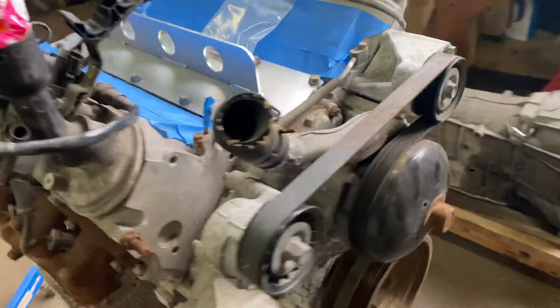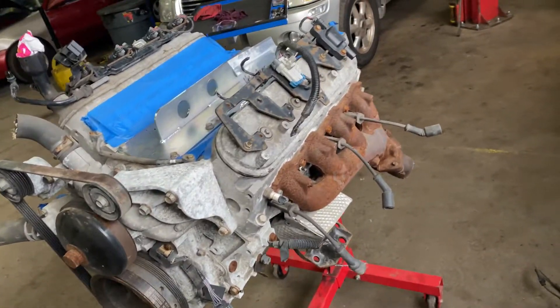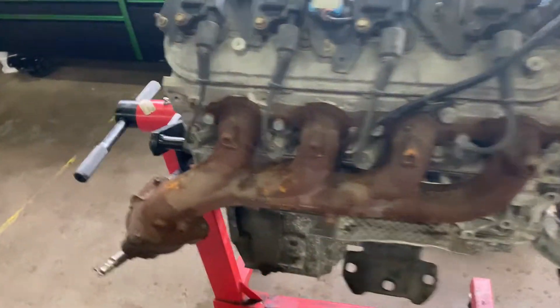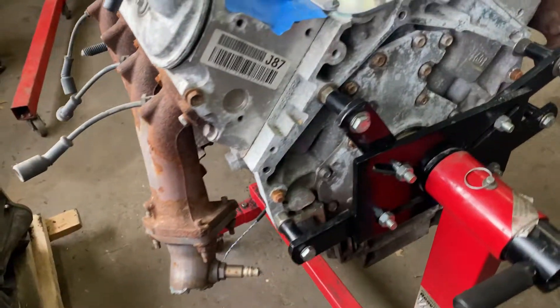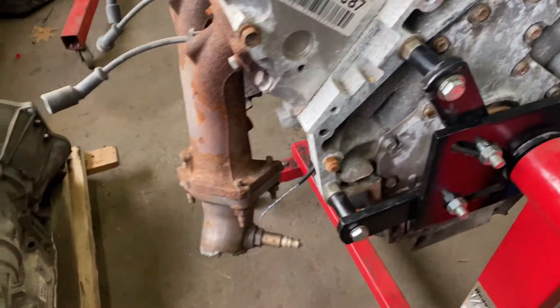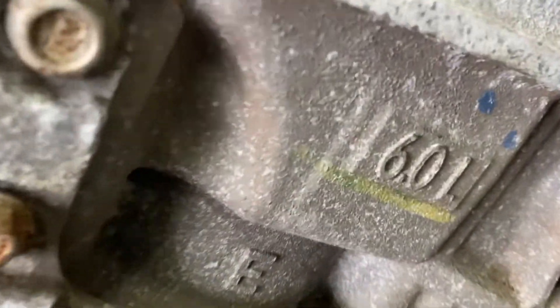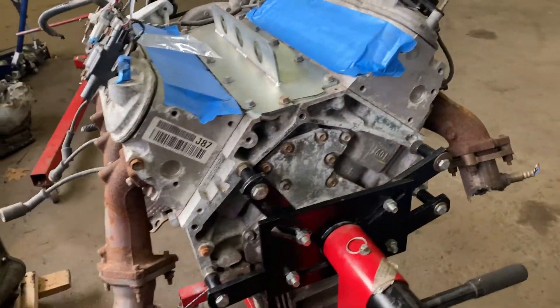I'm gonna leave it here — got it on the stand, did my initial inspection. So far so good, man, really happy with this thing, really happy with the pickup. It's definitely a good buy, well worth the money. These heads look almost new; the engine itself is very clean inside and out. I love that 6.0, baby — I'm about to do this.